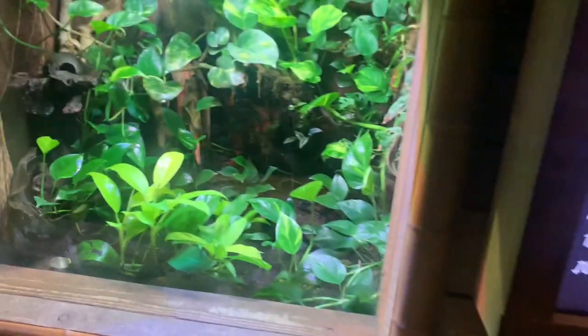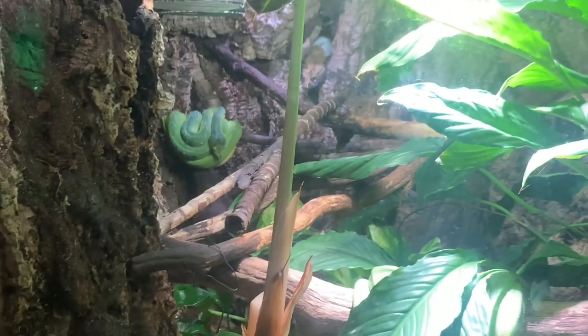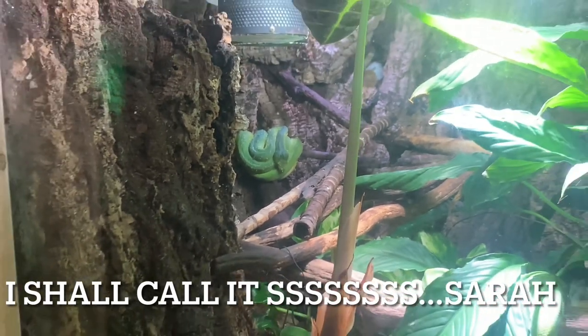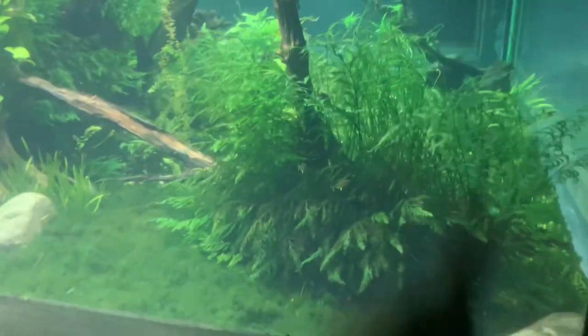Spider warning, spider warning — you have been warned, there will be spiders. Why are they in the Sea Life Centre? I do not know. No thank you. Can you see the snake in the back? The snake is just there. I shall call you Microscopic, and I shall call you Teeny Weeny, and you Spot.